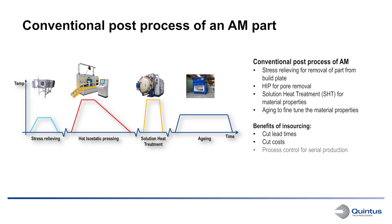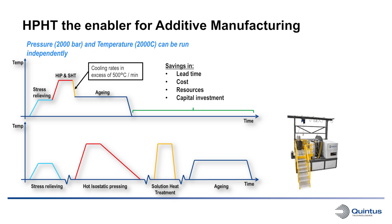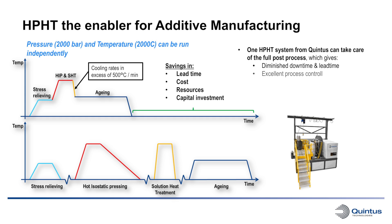Another issue is that it will be very costly and difficult to have full process control over the full production chain. With the high pressure heat treatment system from Quintus Technologies, temperatures up to 2,000 degrees C and pressures up to 2,070 bar can be run independently, and above all, quenching with cooling rates in excess of 500 degrees C per minute can be achieved. This means that all or selected parts of the heat treatment process can be performed in one and the same system. The major benefits are diminished downtime and lead time, excellent process control, reduced total process cost, improved quality control, and beneficial effects on the microstructure since the material is only heated once.